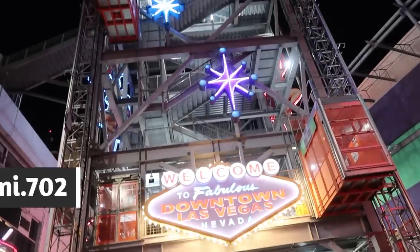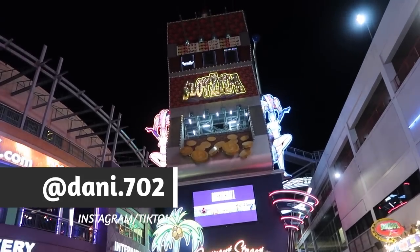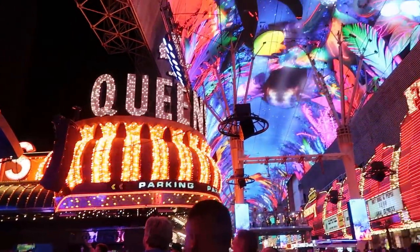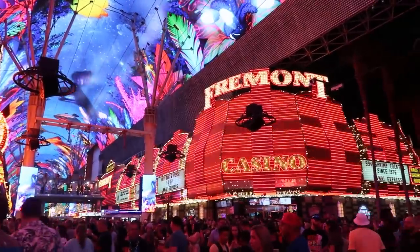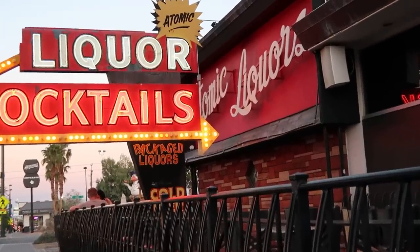I'm Danny 702 and welcome to Las Vegas. We're going to be making a few stops around town tonight. It is our first night on the town since we moved back to Vegas and we will be checking out maybe some of the lesser known cocktail bars, one of my favorite cocktail bars, and also some spots that maybe we haven't been before. And our first stop is right here on Fremont Street at Atomic Liquors.